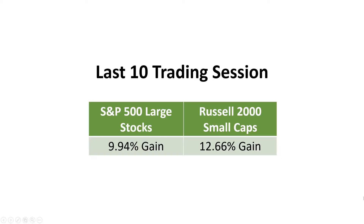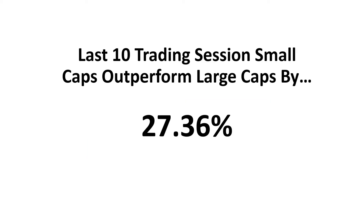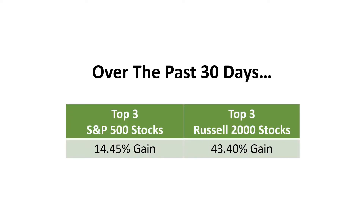Alright, we're back in the lab and I want to go through some numbers for you — if this doesn't make you pay attention, I honestly don't know what will. This is some exciting stuff folks. During the last 10 trading sessions, the S&P 500 gained 9.94%, while the Russell 2000, which holds small caps, gained 12.66%. That means over the past 10 sessions, small caps have beat out large caps by over 27%.